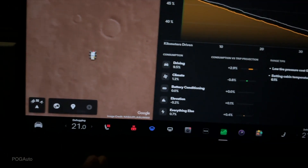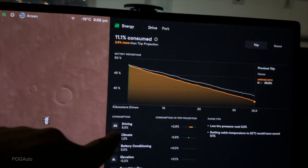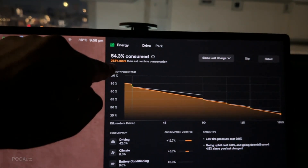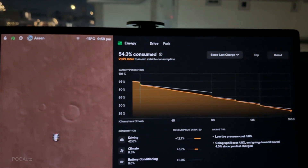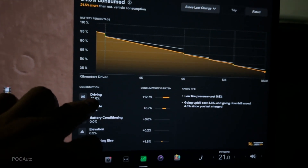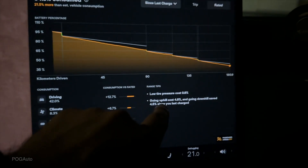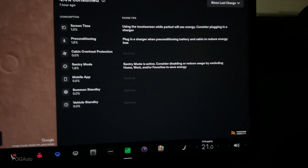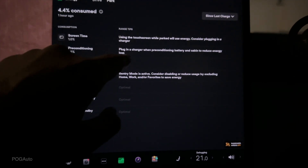Climate itself used 1.2% and driving used 9.5% on that leg. Looking at rated since last charge for the full day: we used 54.3% of the battery - 21.5% more than estimated vehicle consumption. In ideal weather conditions we should have used around 33% but we used 54.3%. The full day stats: 42% for driving, 8.3% for climate, battery conditioning zero, elevation 0.2%, everything else 3.9%. Going uphill cost 4.8% and going downhill saved 4.5%. During park: sentry mode used 1.8%, pre-conditioning used 1.6%.